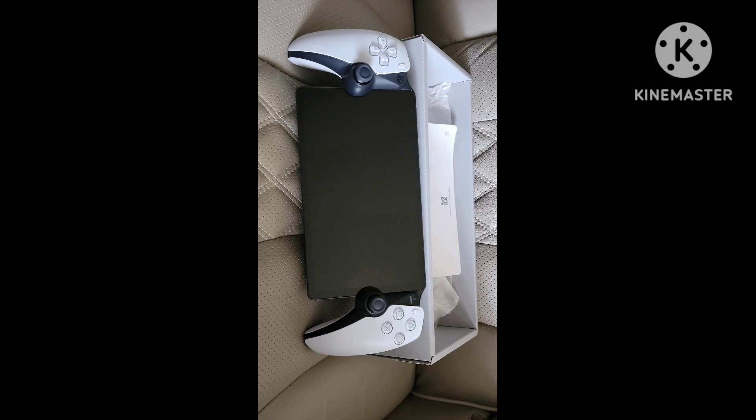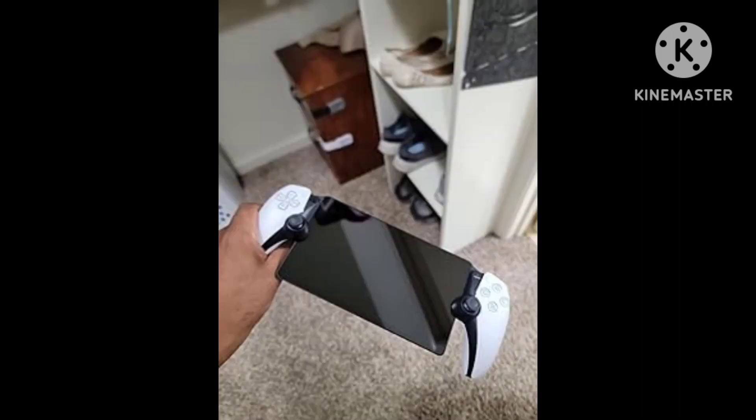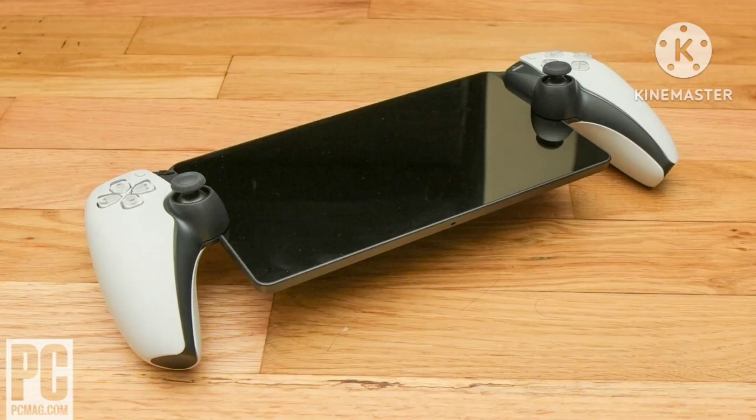The PlayStation Portal is all about convenience — taking your games from your console and moving them around your house or even out into the world. However, with a reliance on Wi-Fi performance, your world of convenience comes crashing down as soon as you struggle with poor connectivity or when one of the Portal's many strange quirks rears its ugly head.